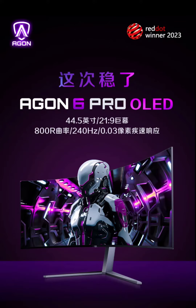The Aragon 6 Pro OLED monitor is equipped with a 44.5-inch 21:9 native 10-bit OLED panel that has an immersive 800R curvature. It boasts a high resolution of 3,440x1440, an ultra-fast 240Hz refresh rate, and an impressive 0.03ms GTG response time.